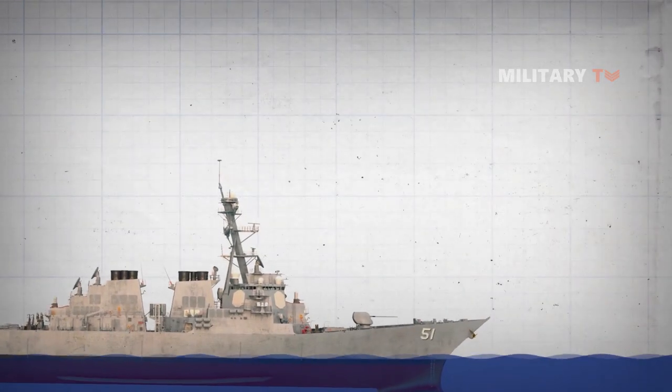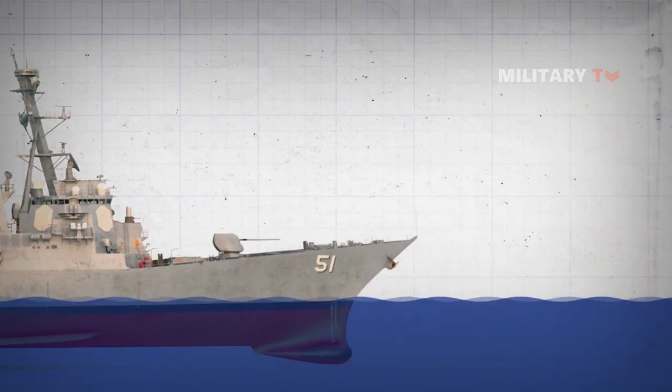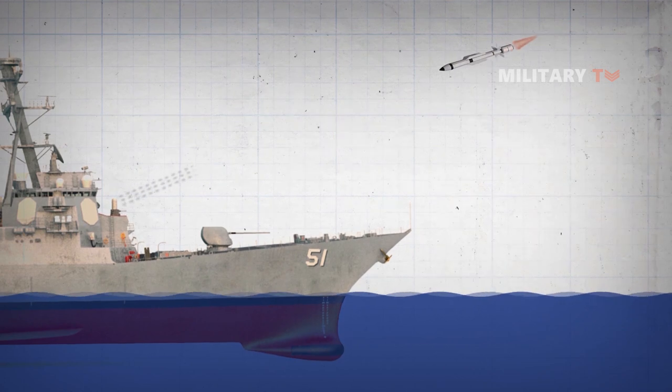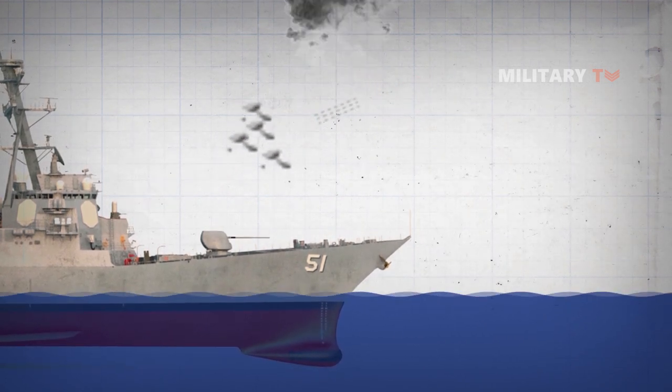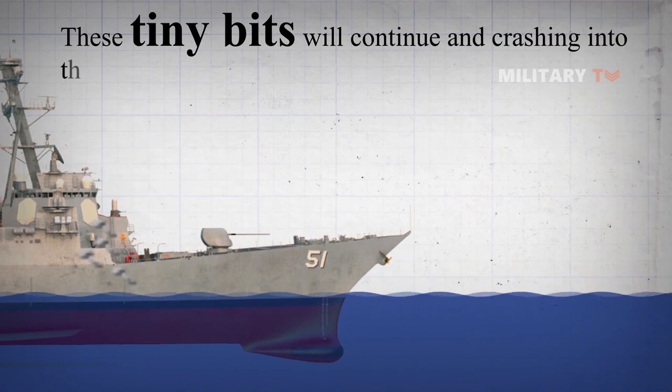First of all, the SeaWiz will not prevent the ship from being damaged by the missile. The attack will not stop just because the missile has been torn into pieces — these tiny bits will continue crashing into the ship.